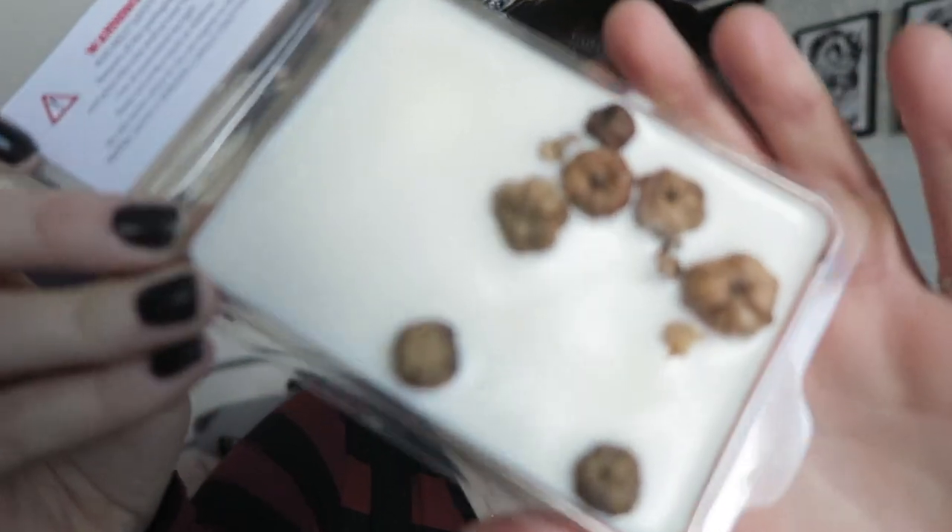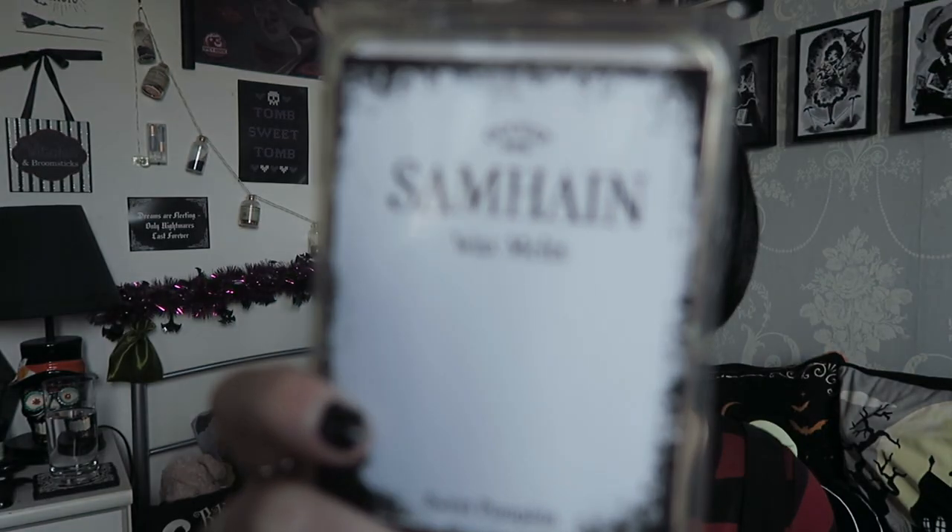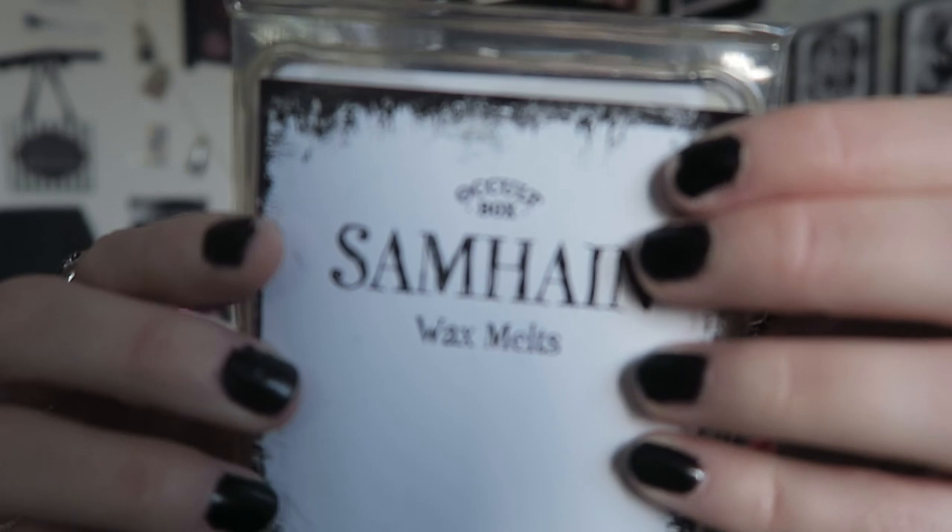The next item is Samhain wax melts in the scent sweet pumpkin. I've been really getting into wax melts recently — I'm actually a brand rep for Melts and Felt. These look really cool. They're in a plastic container and when you open it up there are all these little dry pumpkins inside, which is really pretty. It definitely smells of pumpkin — almost like a pumpkin pudding or dessert. It smells incredible. That's definitely one of the nicest smelling pumpkin things I've ever smelt.